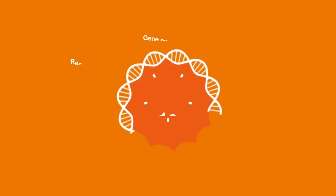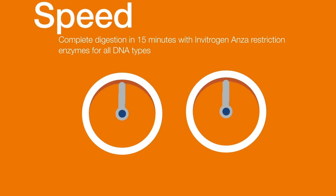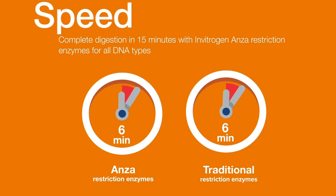Restriction enzymes have been a workhorse of molecular cloning for over 30 years, and the speed of restriction digestion can make a day's difference in a cloning experiment. Unlike traditional enzymes, Invitrogen Anza Restriction enzymes offer complete digestion in 15 minutes for all DNA types.